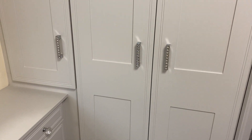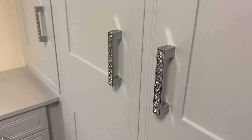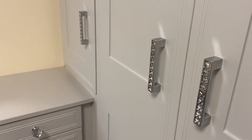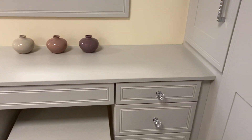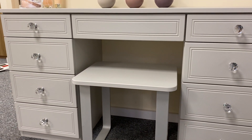We've got a mid rail in there and within that you can see our Swarovski crystal handles. Lovely rainbow effect when the light catches those, and we've teamed those with our crystal knobs for the drawer units.